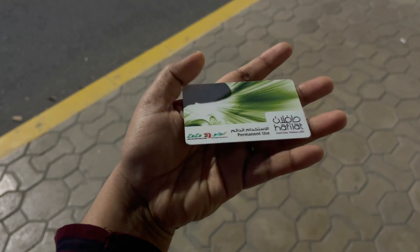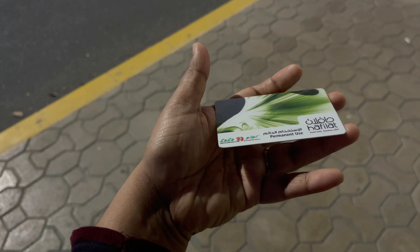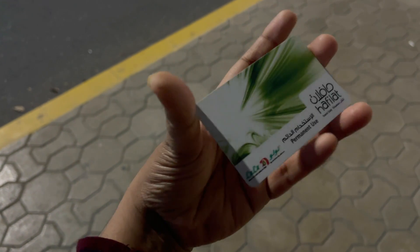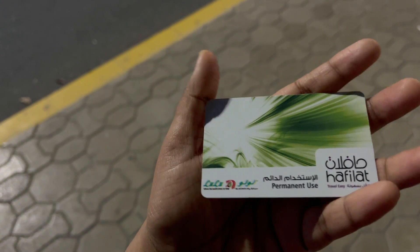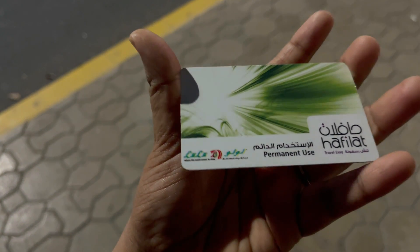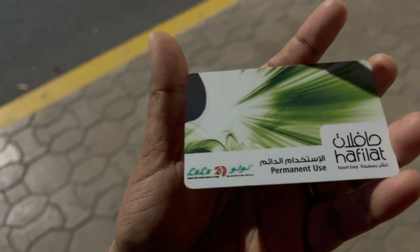Guys, if you want to travel by bus, this card is an affiliate card. This card is available in Abu Dhabi local buses, and it's available in any supermarket. When you first get it, it costs 30 or 40 rupees to load the amount onto this card. Then we can get the online card.